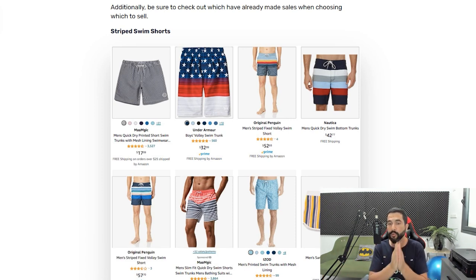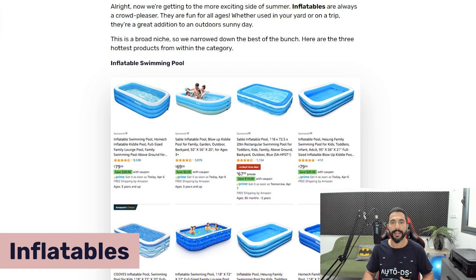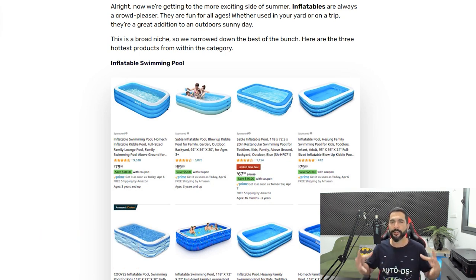Add at least 20 swimwear products, see what's performing well after about a month, delete the bad performers, and for the ones getting sales, views, and engagement, add more similar products to multiply your success. The third product recommendation for this summer is inflatables. Inflatables are one of the hottest selling products for summer — they sell like hotcakes. They usually come with a medium to high ticket price range, which means we can make a lot of profit.